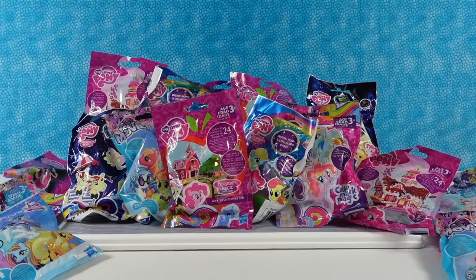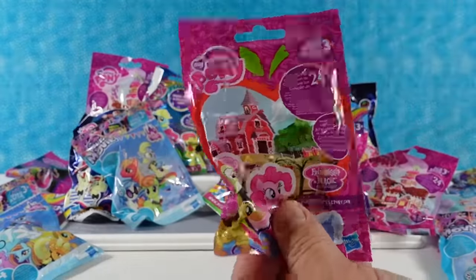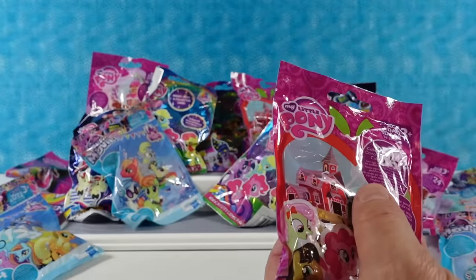Pick your pony. All right, right here. I'm going to open up this one first. This is like Sweet Apple Acres.